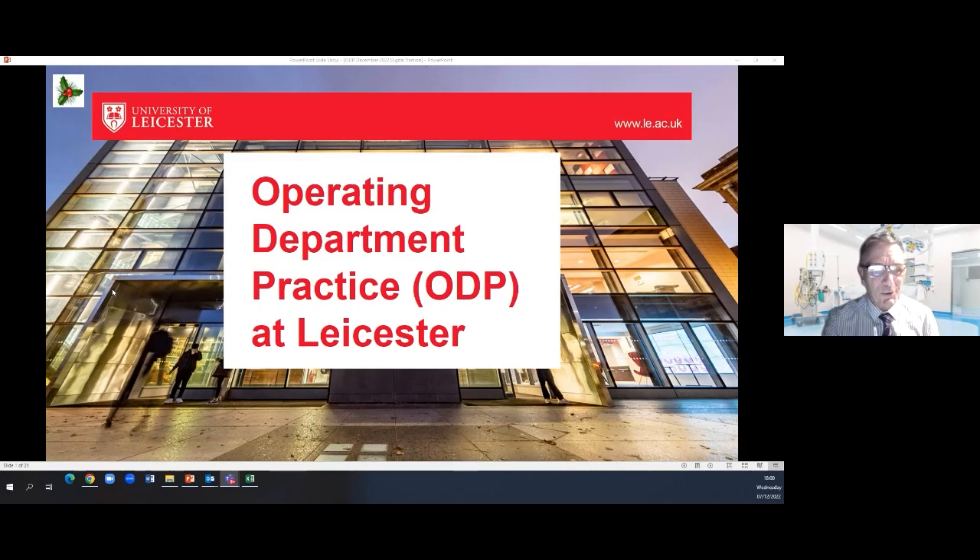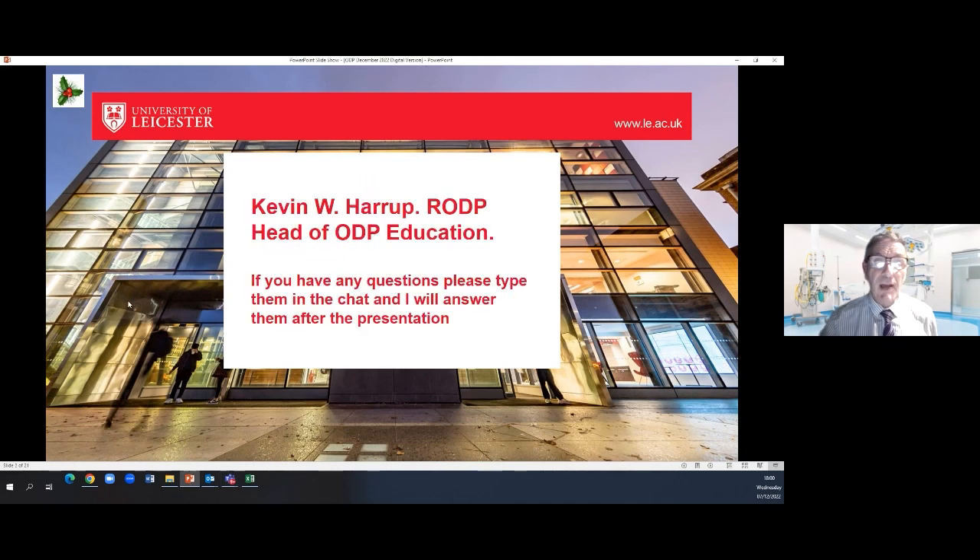Hello, welcome to the operating department practice talk at today's digital open day at the University of Leicester. It's good to see you. My name is Kevin Harrop. I'm the head of ODP education here at the University. I am a registered ODP myself, and during the session if you have any questions, please type them in the chat and I will answer those after the presentation.